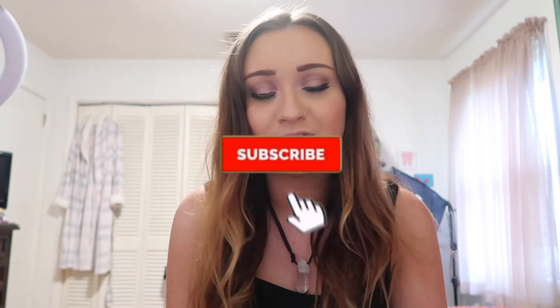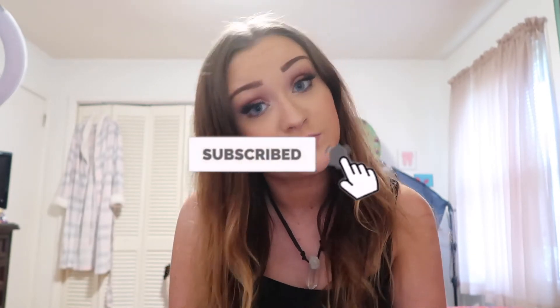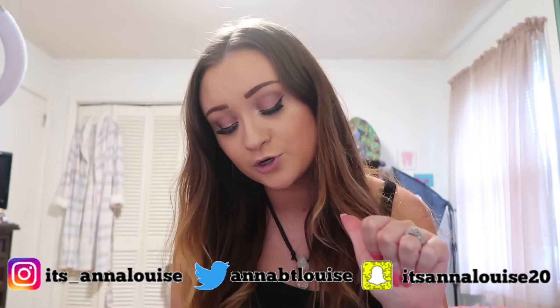Hey guys, what's up? It's Anna and welcome to my world in for another crystal haul today, full of brand new crystals that I've gotten in to go in my shop in the shop update that is going live today. So as you're watching this, all these new beautiful crystals I'm about to show you will be available in my shop. Make sure to subscribe to my channel and hit that bell notification so you can be notified every time I upload a new video.